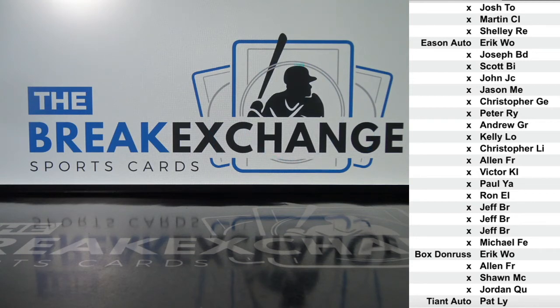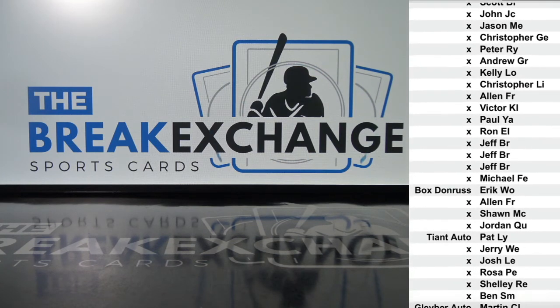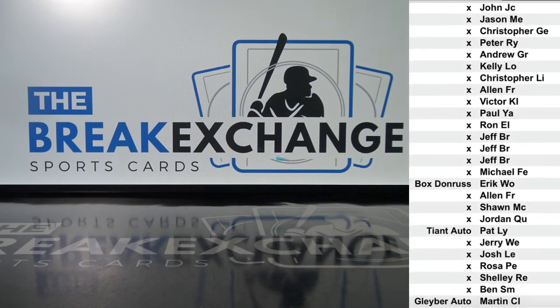There are three left in Topps Chrome Hobby Baseball. If that does sell out tonight, you will get qualifying spots but it will be for next week's giveaway, so you still could do that tonight — there's only three left. Louie Tiant autographed card to Pat L.Y. Gleyber Torres autographed card to Martin C.L. I love that card.